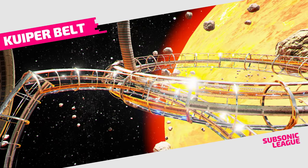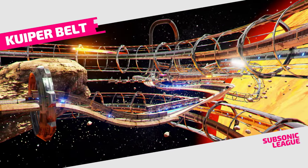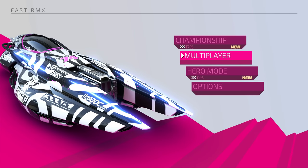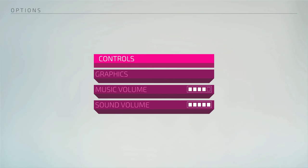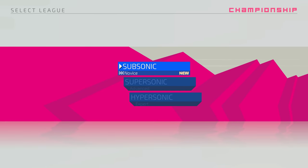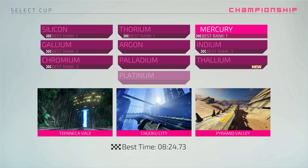So what does Fast RMX offer over the original? The first improvements start in the menu, with a brand new front-end redesigned for 1080p output. The sharper visuals, smoother transitions, and the addition of an actual options menu are all welcome changes here. And the entire game is still less than 1GB, coming in at 835MB.